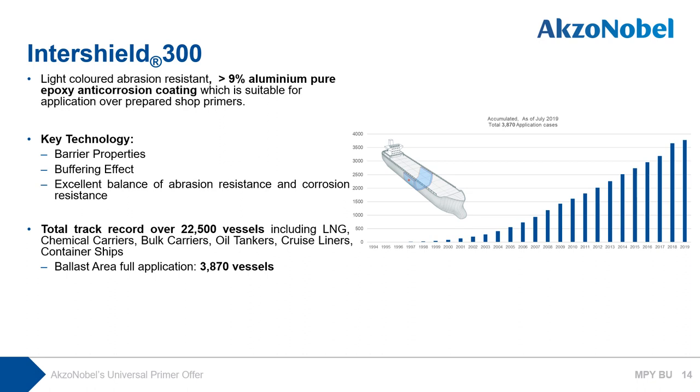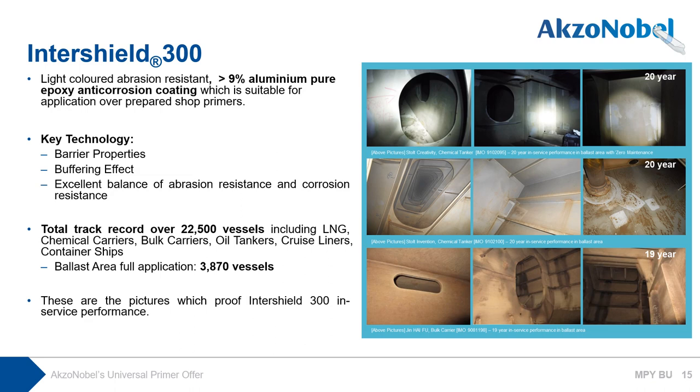Intershield 300 has set the standard since 1988, pioneering and delivering proven performance in corrosion protection. It has been applied to over 22,500 vessels from marine merchant ships, including LNG, chemical carriers, bulk carriers, oil tankers, cruise liners, and container ships, and has over 3,800 vessels' track record in ballast area application. The pictures shown prove Intershield 300's in-service performance: 20 years in a ballast area from the top image, and 19 years in service condition shown at the bottom — all in excellent condition.